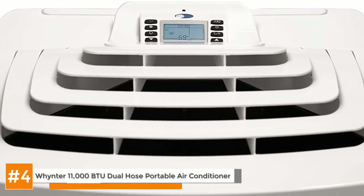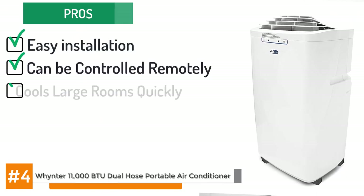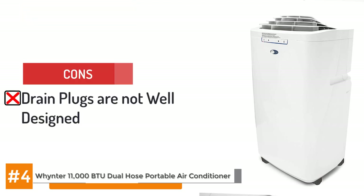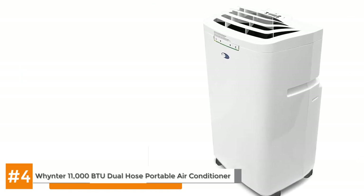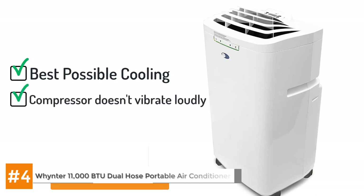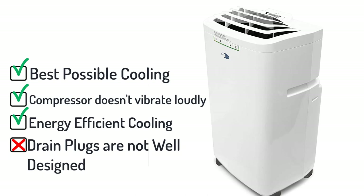It's got several solid pros like it's easy to install, you can control it remotely, it cools large rooms very quickly, and it's a great supplement to a central air system. One con to watch out for is that the drain plugs are not well designed. The bottom line: the Winter 11,000 BTU dual hose portable air conditioner has an automatic cycle that will provide the most cooling possible at a lower volume, and the compressor doesn't vibrate loudly when turning on or off. It's a great small option that provides energy efficient cooling, though the drain plugs can be a bit of a pain to work with.